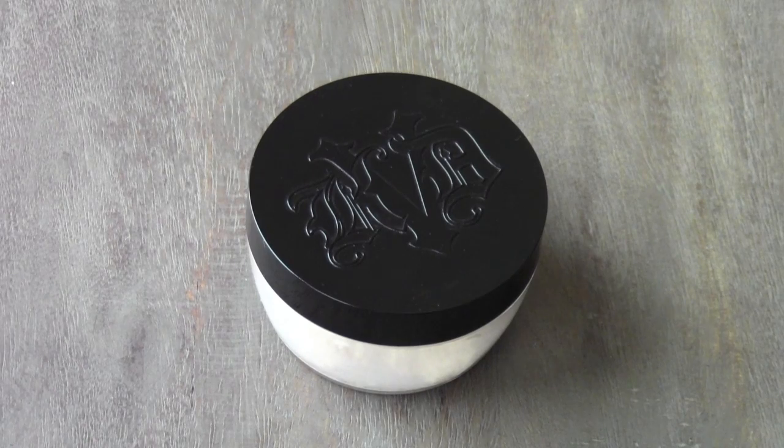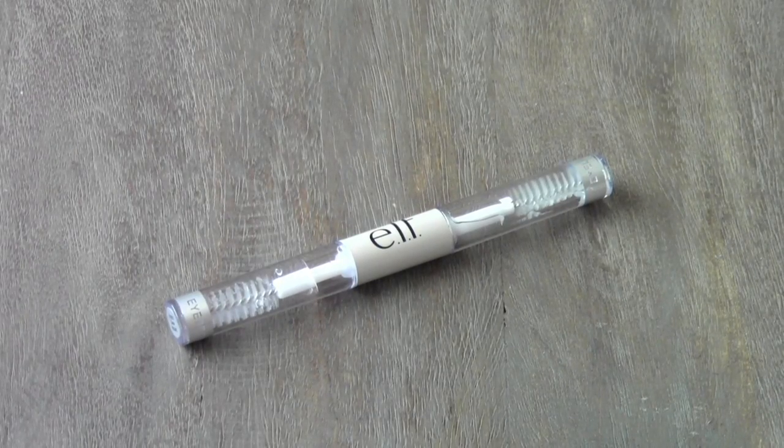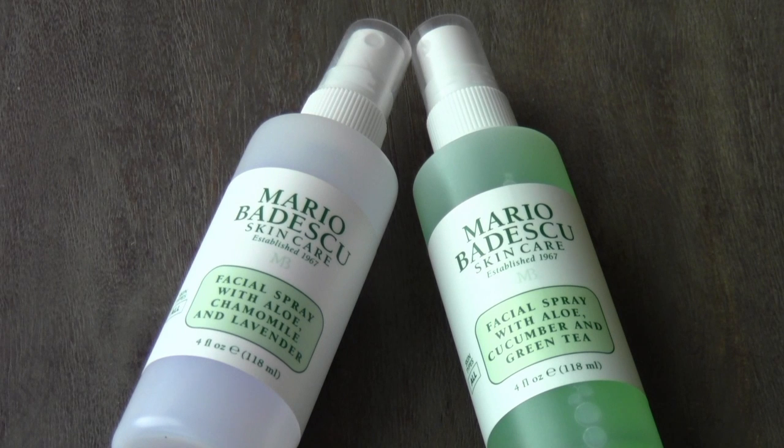I've got the Kat Von D Translucent Loose Setting Powder, which I'm almost out of — this is one of my favorite products ever. I have the e.l.f. clear gel mascara and eyebrow product. And then I have two Mario Badescu sprays: the facial spray with aloe, chamomile, and lavender.